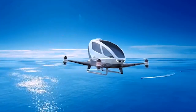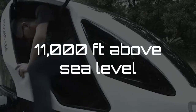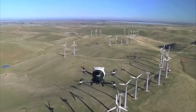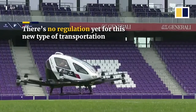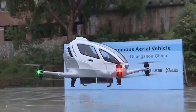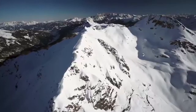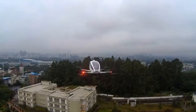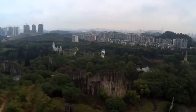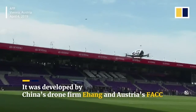The Ehang 184 has a range of 30 to 50 kilometers from a single charge and takes two hours to recharge. It can cruise at speeds of up to 62 miles per hour and has a ceiling height of 11,000 feet above sea level. Similar to hobby drones, the passenger drone can take off, land, and fly automatically with a single click. It also includes an automatic safe landing system should one of the propellers or motors fail during flight. The Ehang 184 requires no license or prior flying experience — you are simply a passenger, not a pilot. The drone has now completed over 200 test flights, both manned and unmanned.